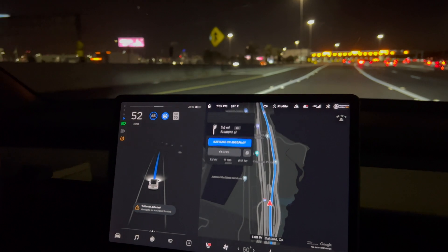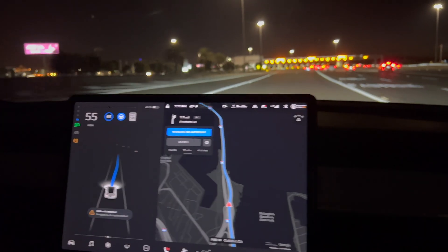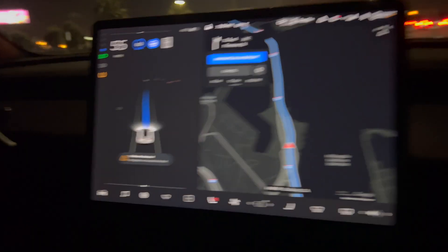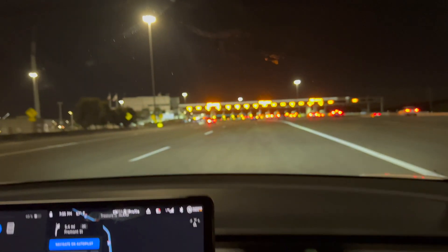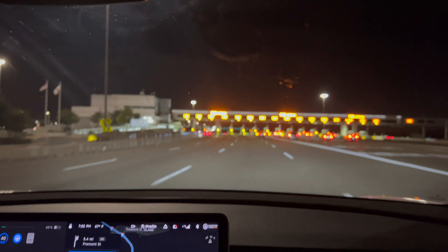I'm pulling the steering wheel. Toll booth detected and Navigate on Autopilot is limited. Let's see what happens. I'm going to bring the speed down. Toll booth detected — it's stopping.